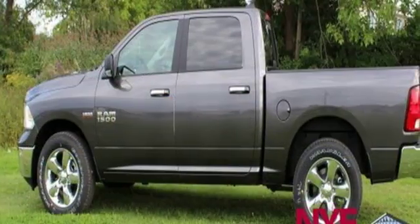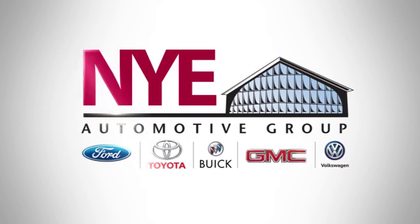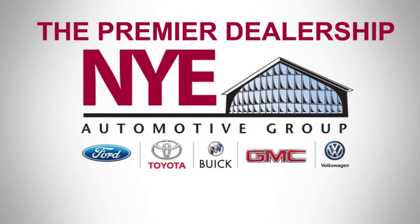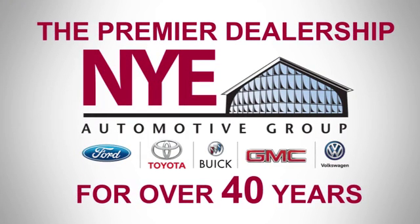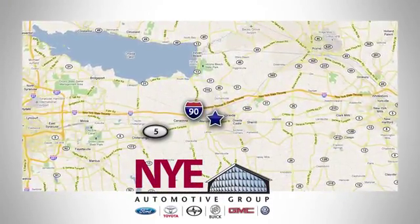Well, in this case, it begins with a test drive. Start your next adventure today. The Nye Automotive Group has been the premier dealership in Oneida for vehicle sales and service for over 40 years. We are conveniently located on Route 5 in Oneida.